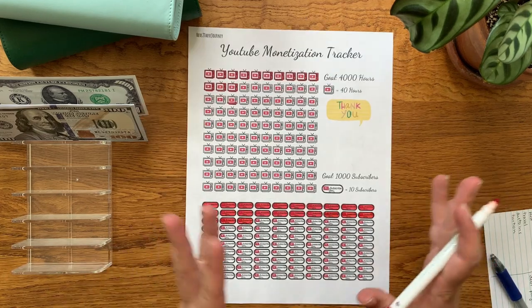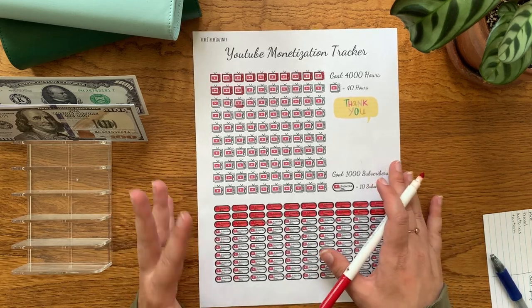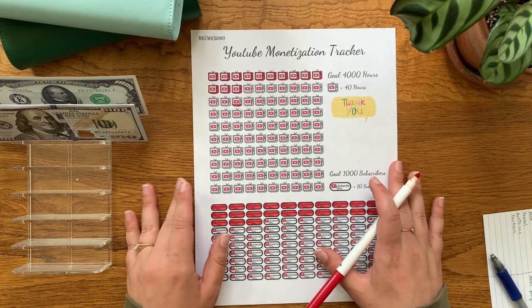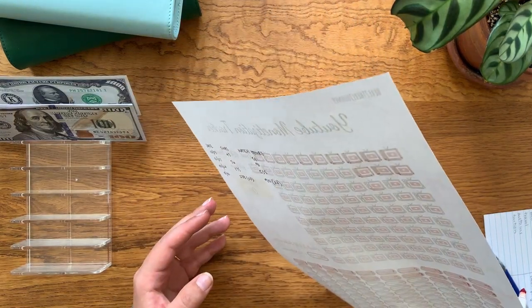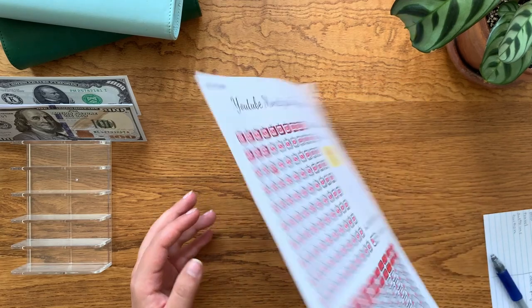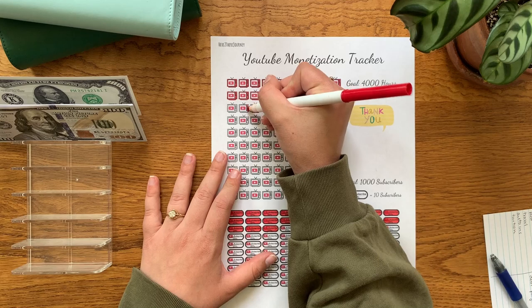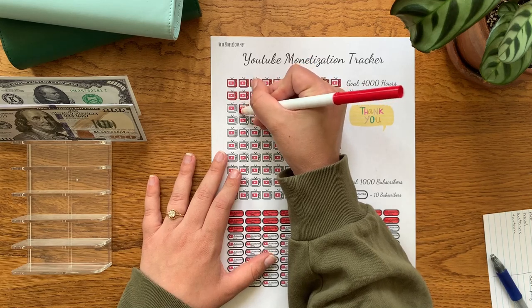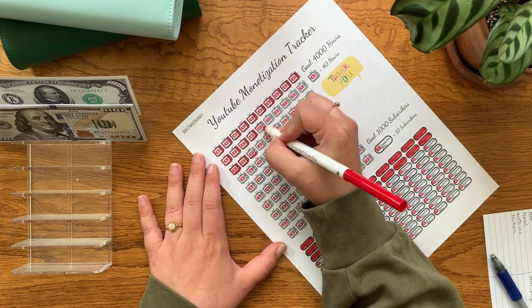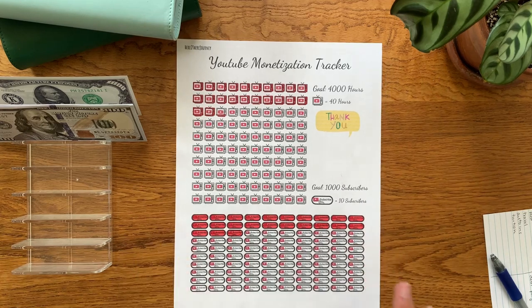Thank you if you have subscribed to my channel. The support really means a lot to me and it's very motivating to see that number go up. So thank you for everyone who's contributed to that. Our watch hours are at 910, which means I can fill in 22 of these squares. So there is that all updated.